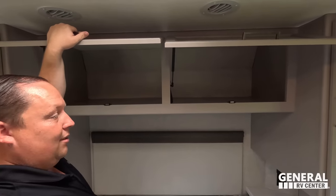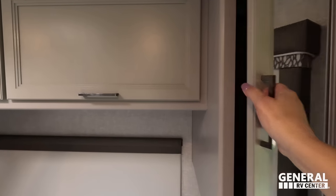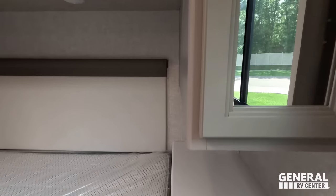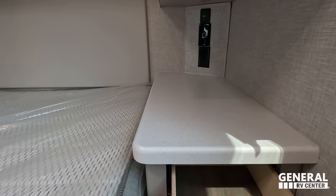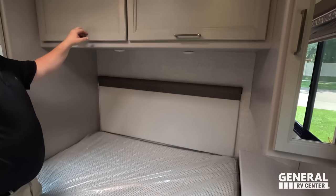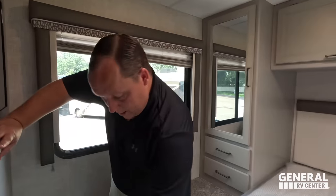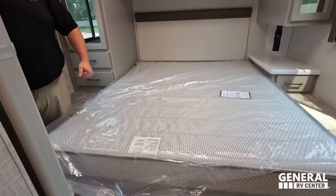The bedroom is done in gray tones at the back, with white toward the front. There's a queen-size bed, a wardrobe, one drawer, electrical outlet and USB port. There's a TV over here. The bed area has some power outlets on the side, and underneath is storage. It's a great north-south bed layout.